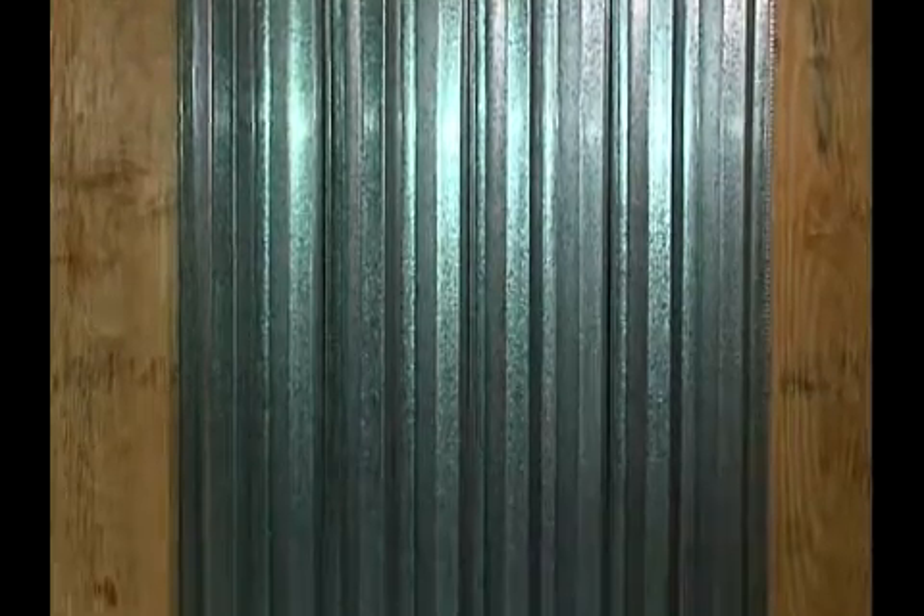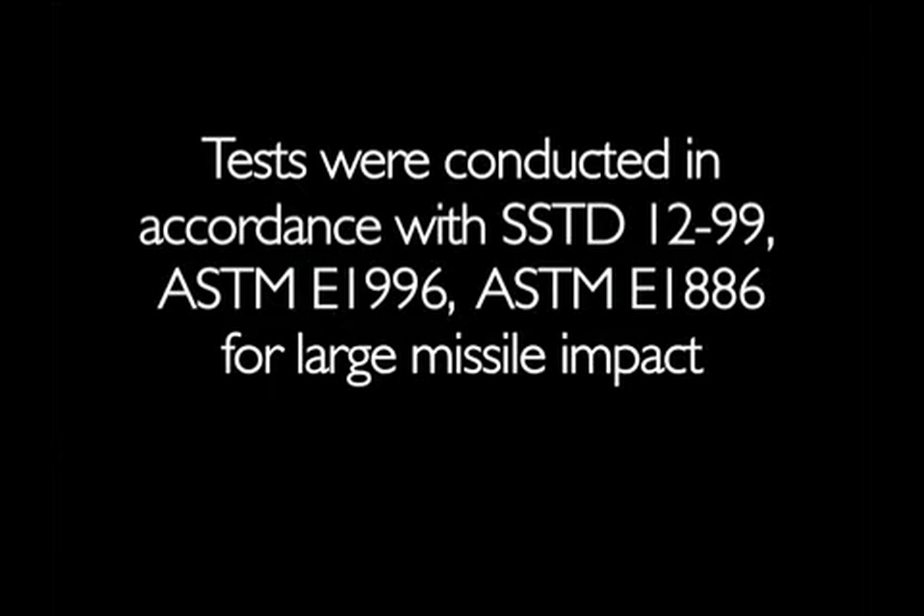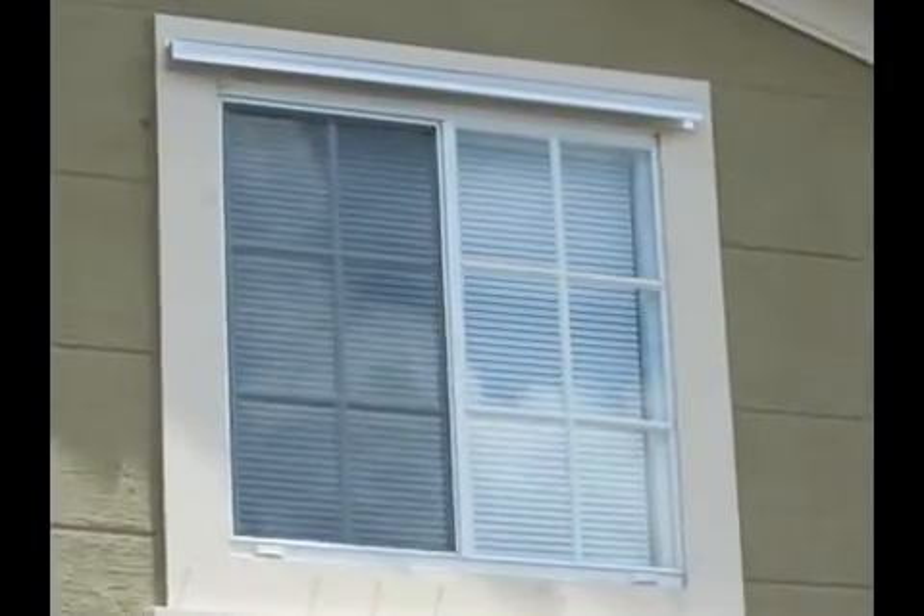Tests in this video were conducted in accordance with SSTD 1299, ASTM E1996, and ASTM E1886 for large missile impact. The demonstration of metal panel impacts was based on anchor installations currently used by many home builders in areas vulnerable to storms.